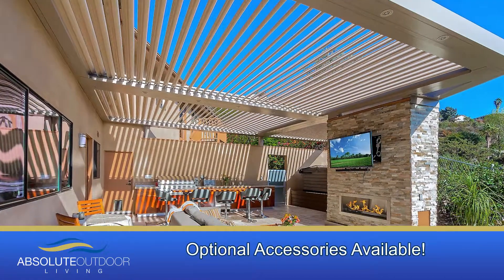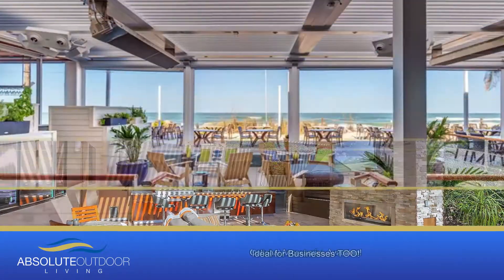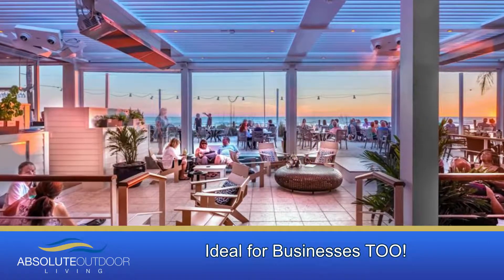Tailor it to your taste with custom columns, a fan beam, LED lighting, motorized screens and outdoor curtains.